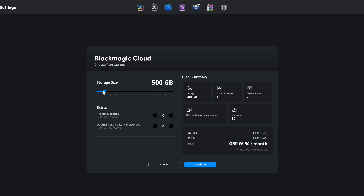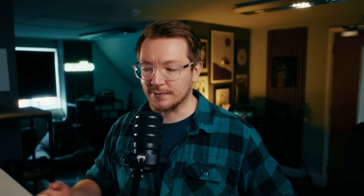It's pretty good. You can get 1TB of cloud storage, which also includes a project library and 20 presentations — that's £12.50 a month in the UK. 1TB is actually an awful lot of cloud storage because you'll probably turn everything into proxies and upload just the proxies to keep things small. 1TB of proxies is a massive amount. Or you can go lower — 500GB — or you can go much larger.